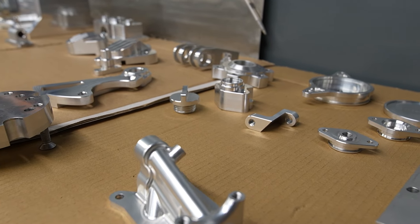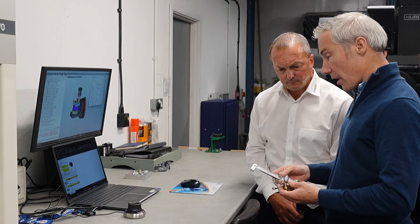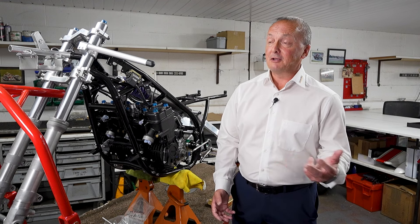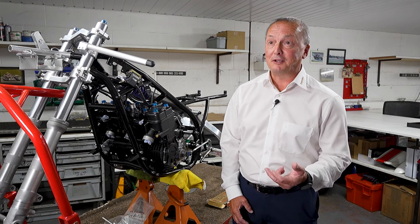At OpenMind we pride ourselves on our support. This is an example of guys who have not come from a machining background — no knowledge of machining, no knowledge of G-codes — but they've used our support desk to get to a stage where they've gone from nothing to making really good, complex parts like these.